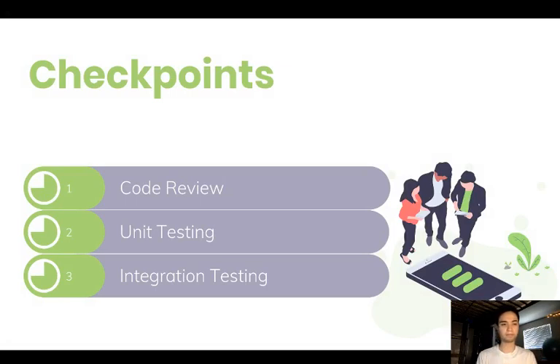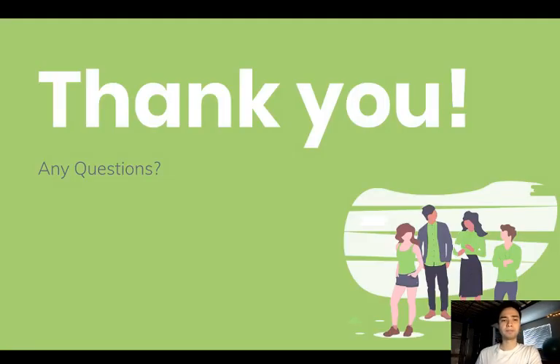There are three checkpoints we need to be aware of. First, the code review — you complete a task from the user stories, then you review the code to make sure it works, is clean, and has no flaws. Second, unit testing — you test one part of the code to make sure it works. Third, integration testing — you test the whole system as a whole. These three checkpoints are very important to the success of our project.